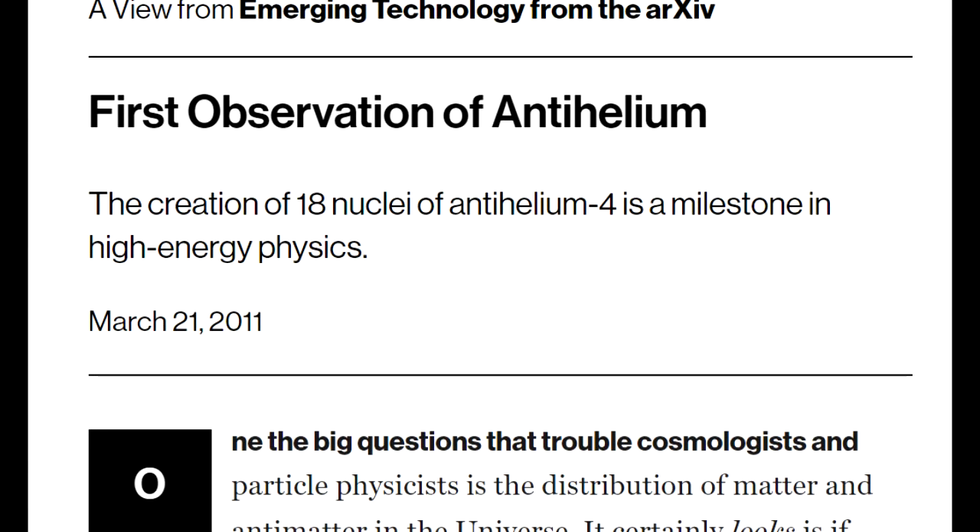The problem with doing this with antimatter is that if at any point those nuclei come into contact with the walls of your accelerator, they will annihilate and you'll have to start all over again. Which is why the heaviest antimatter nucleus created thus far is antihelion.